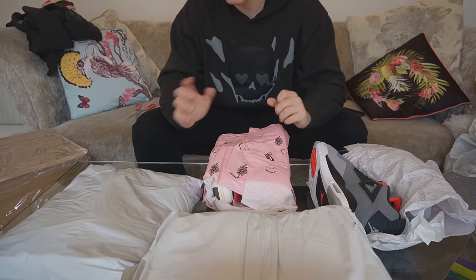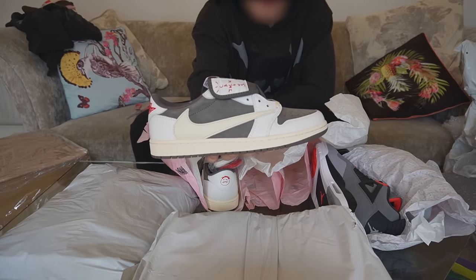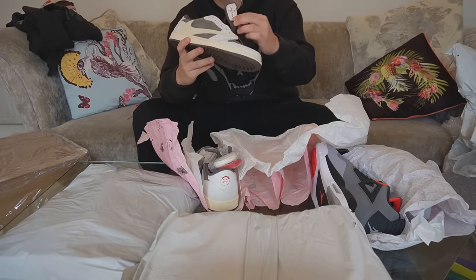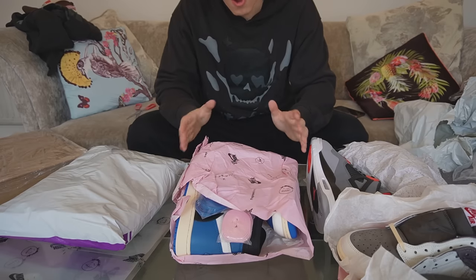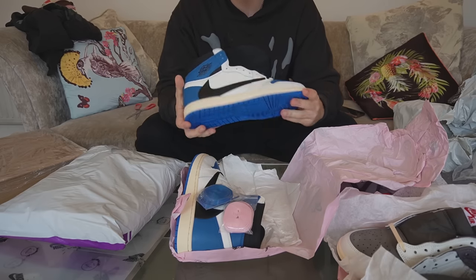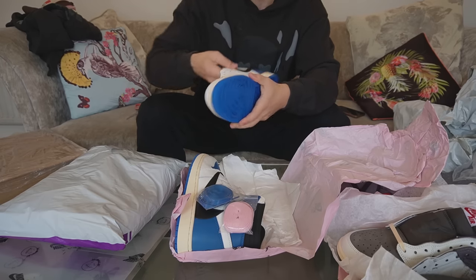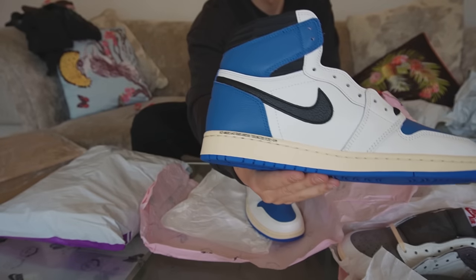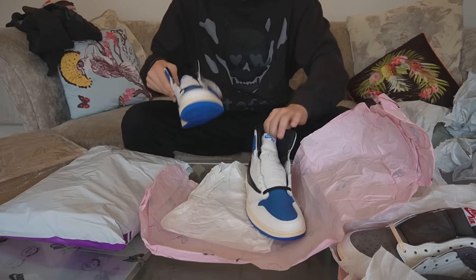Up next, I thought these were the reverse mochas, but these are actually the Fragment Highs — the blue Travis Scott Fragment Highs. I don't know if you guys have noticed, but I'm trying to build a Travis Scott collection here and I've got a good amount of pairs already. The reverse mochas are the PK batch from the back-to-school sale — that's the best batch you can get for them. But these Fragment Highs — oh my God, these are amazing. That leather feels really nice. It's a bit messed up on the inside from international shipping, but nothing too bad. This is a beautiful shoe.